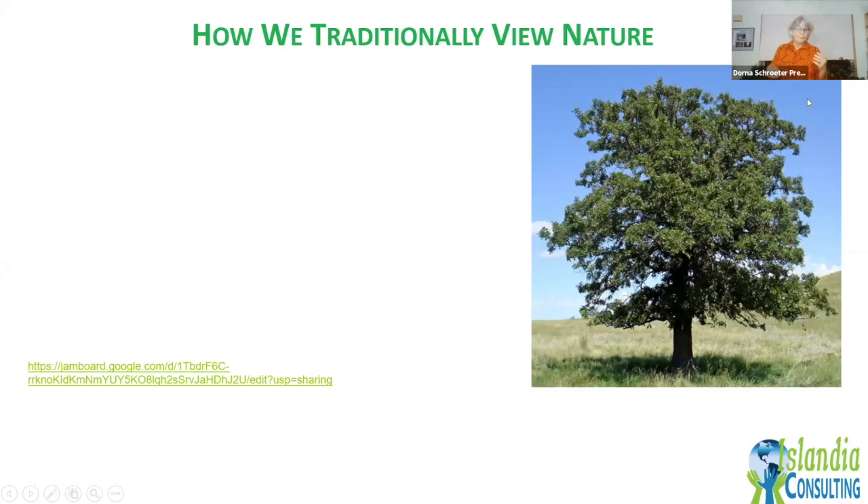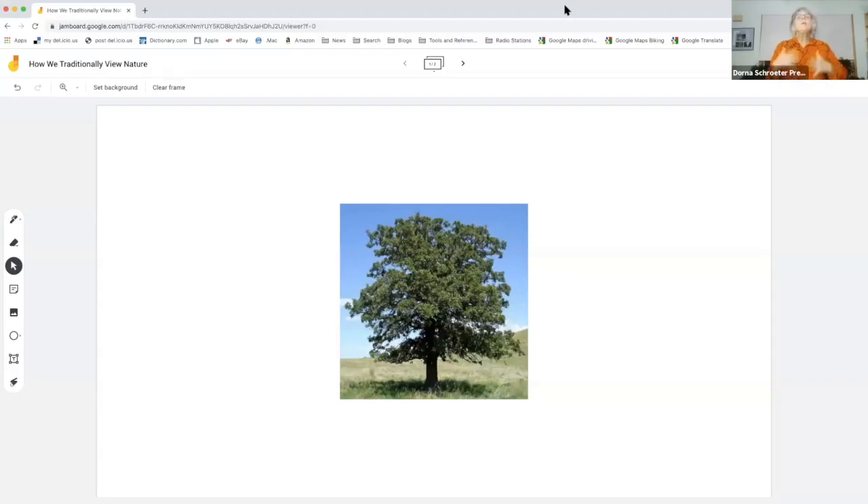Biomimicry is also about shifting how we look at the natural world. In this interactive activity, I'm asking everyone to think about what we typically learn or think about when we think of a tree. We're going to use a Jamboard — the link is in the chat box — where you can add sticky notes with your thoughts.